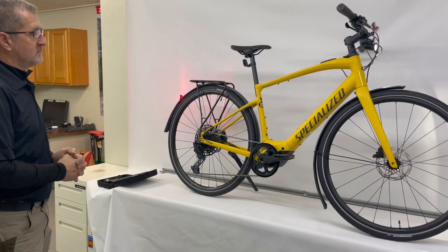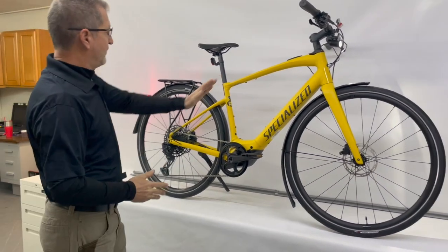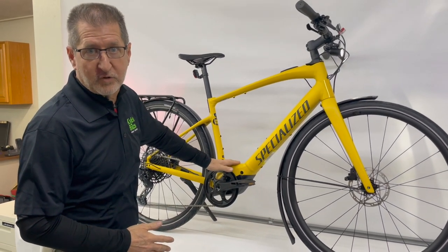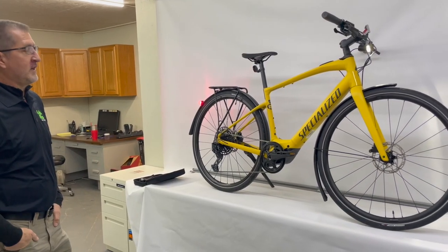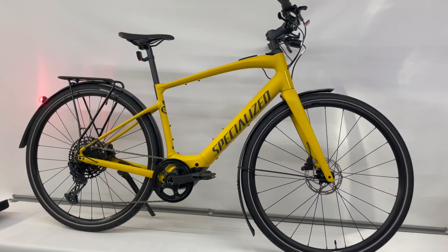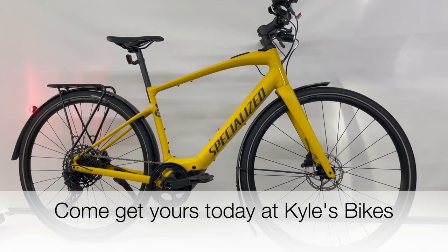There is a mid-step version of this Vado available, stepping through at about mid-frame height. The full low-step version is available on the Comos. If you're interested in a performance, sporty-handling bike, both the Vado and the Vado SL series are great choices.